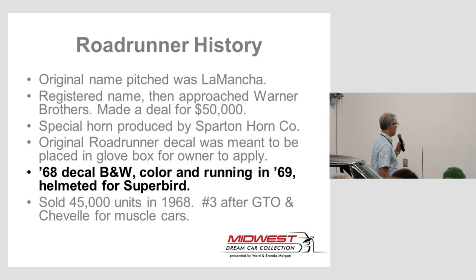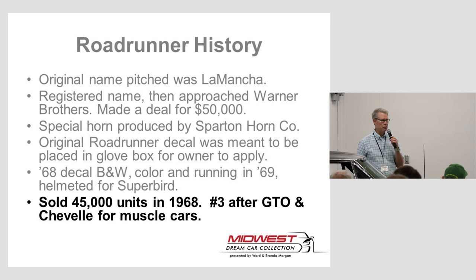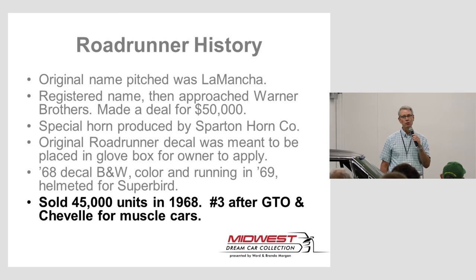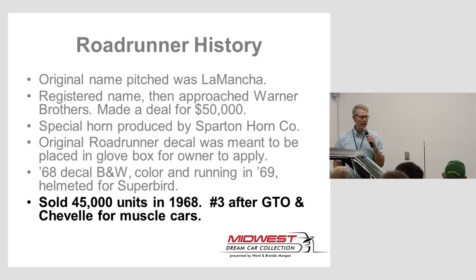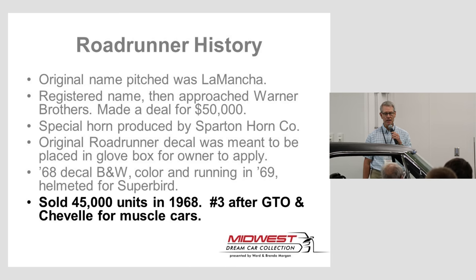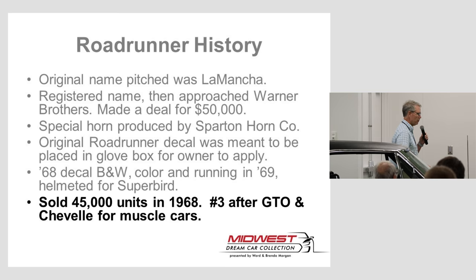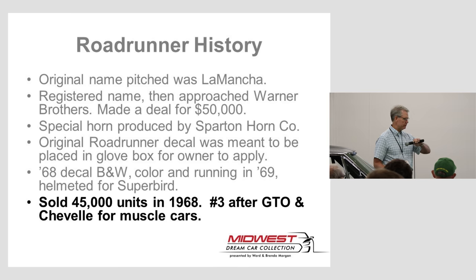Was it successful? Wildly successful. They thought they might sell about 2,000 in that first year, and they sold almost 45,000 — they were number three in production behind the GTO and the Chevelle in the muscle car category. The Roadrunner itself proved to be very successful for Plymouth because of all that work that went into it.